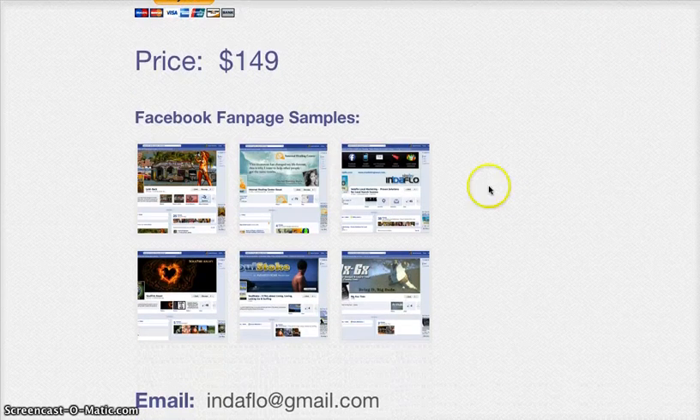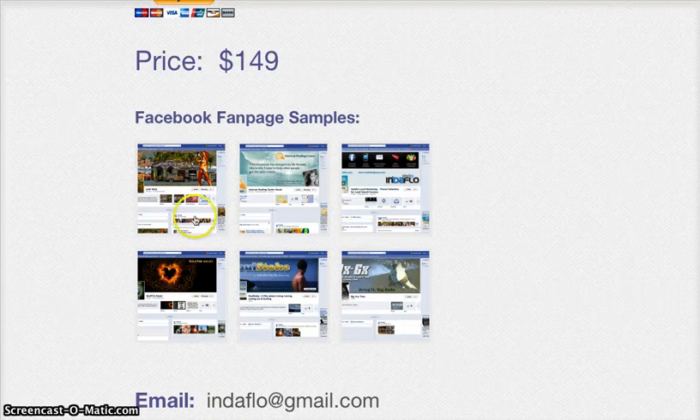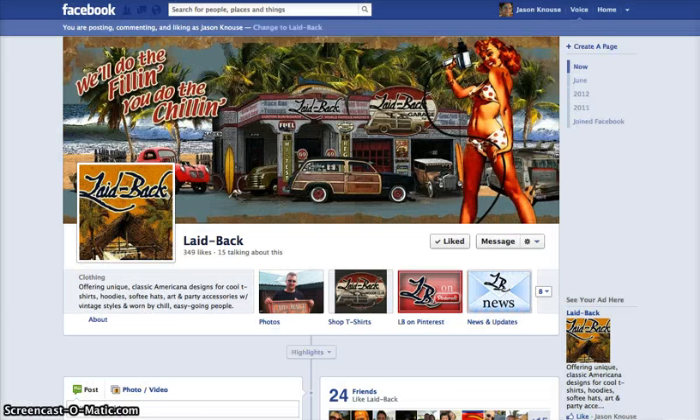As we get down here on this page, you can see some of the various sites we've set up for clients as well as our own. One of our largest clients is an apparel brand called Laidback USA — a great company with hats, t-shirts, apparel, and various home decor goods. They're at LaidbackUSA.com.